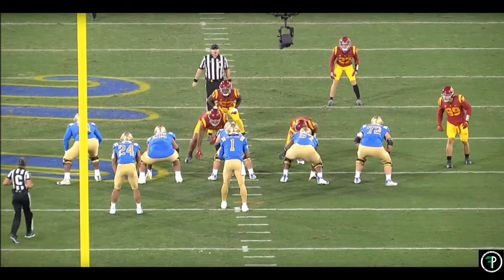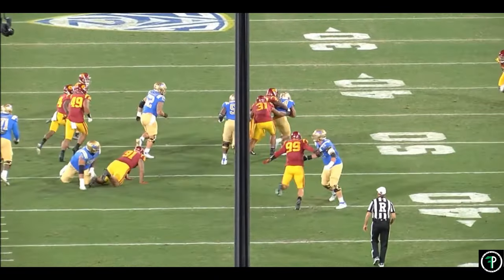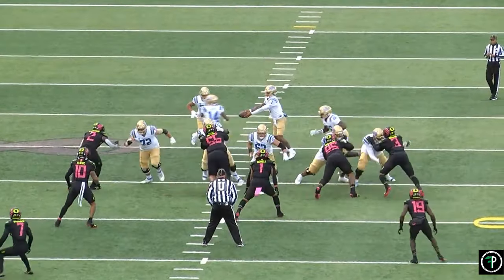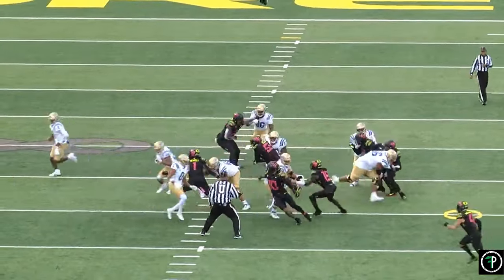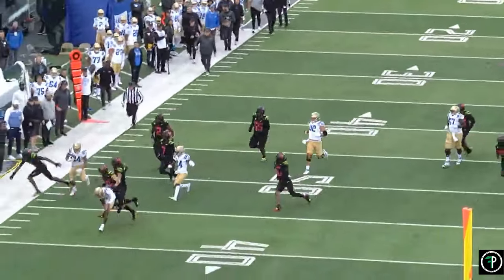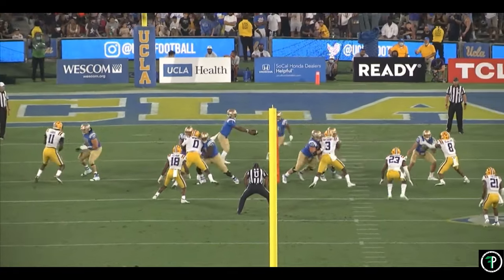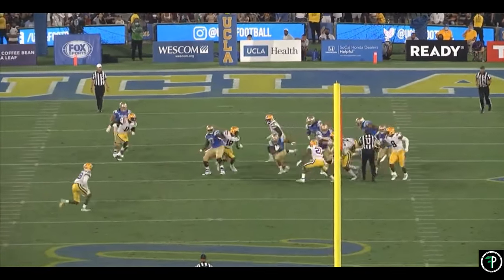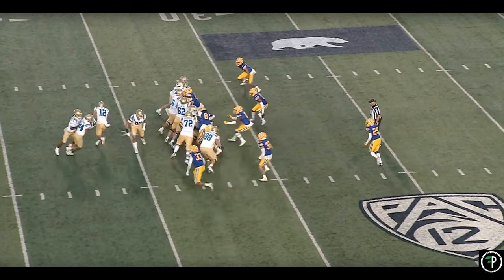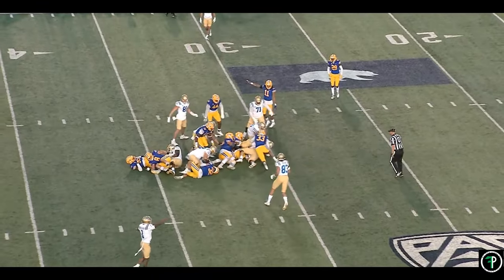A back like Charbonnet that excels breaking tackles, being shifty enough to make guys miss, and getting yards after contact will thrive in this Philadelphia Eagles offense. The Eagles' scheme and line will open up plenty of holes — they just need backs that can create yards beyond the first level. For as much star power as the Eagles have at wide receiver and tight end, this is still a run-first offense, and a back that can consistently turn 3-4 yard runs into 7-8 yard gains is what this offense needs to take the next step. With all things considered, Zach Charbonnet has the size, physicality, toughness, and skills to be that back.